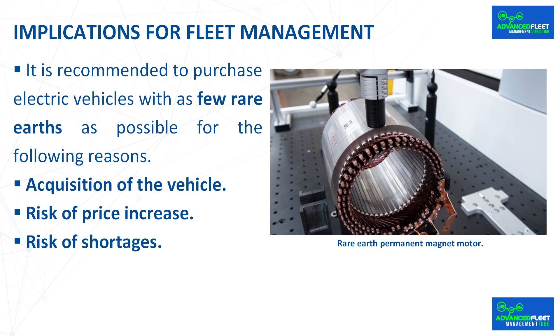When acquiring a vehicle, you can ask the manufacturer if it is possible to have an electric motor without rare earths. Since it is a fleet, vehicles can be purchased in large batches to have more negotiating power. In public tenders, a requirement may be that the vehicle does not have rare earths. There is also a risk of price increases, as rare earths are scarce and supply may not meet market demand. Additionally, if a replacement part made with a rare earth — such as an engine — is needed, shortages may result in very long delivery periods, preventing the vehicle from being used to provide service.